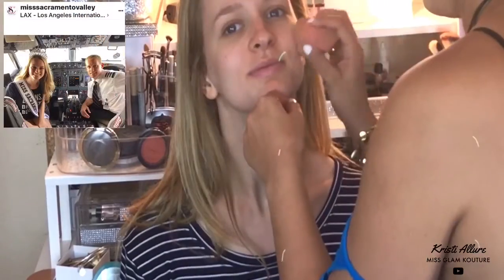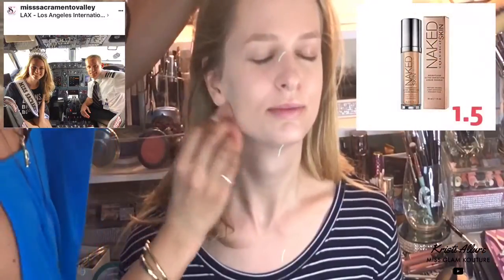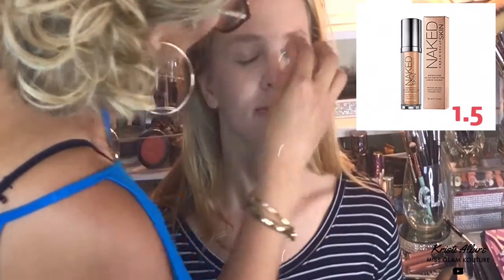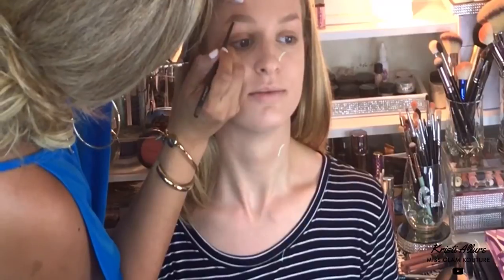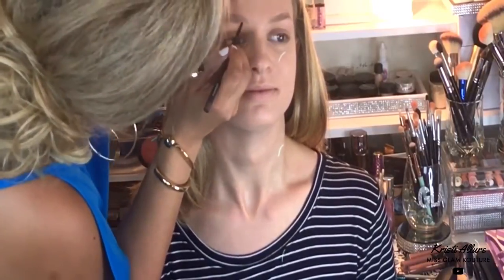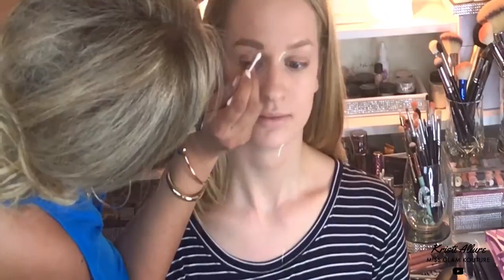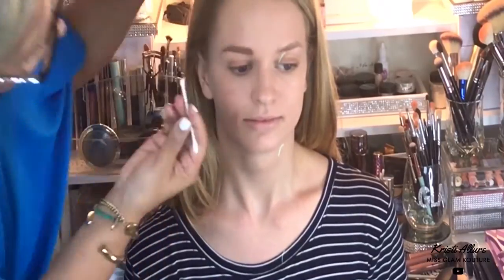Now I'm going to start on Paige. With Paige I had to go to Urban Decay Naked 1.5 - she's a lot lighter and cooler than Nicolette's skin tone. Again, beautiful skin so it didn't need much. Using the dampened beauty blender to blend it out and make sure she's covered. They have a photo shoot and it is hot here in Sacramento, California. Now going in with her MAC eyebrow pencil to shape up her eyebrows, creating more eyelid space for Paige.